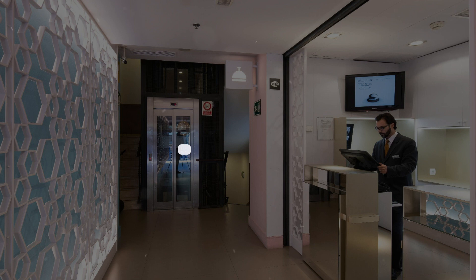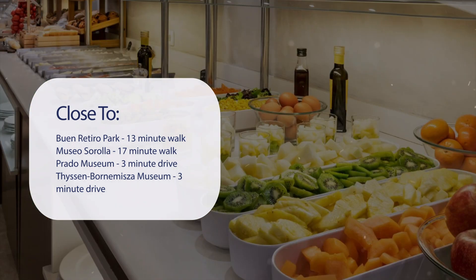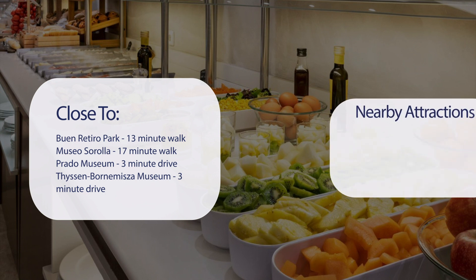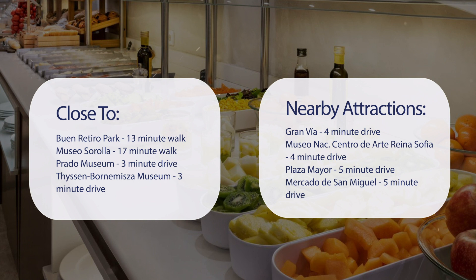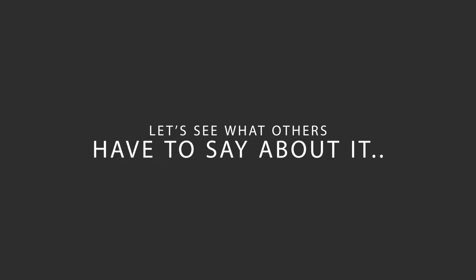It has a pretty good location. It's pretty close to Buen Retiro Park — 13-minute walk; Museo Sorolla — 17-minute walk; Prado Museum — 3-minute drive; Thyssen-Bornemisza Museum — 3-minute drive. Also close to attractions like Gran Vía — 4-minute drive; Museo Nacional Centro de Arte Reina Sofía — 4-minute drive; Plaza Mayor — 5-minute drive; and Mercado de San Miguel — 5-minute drive.